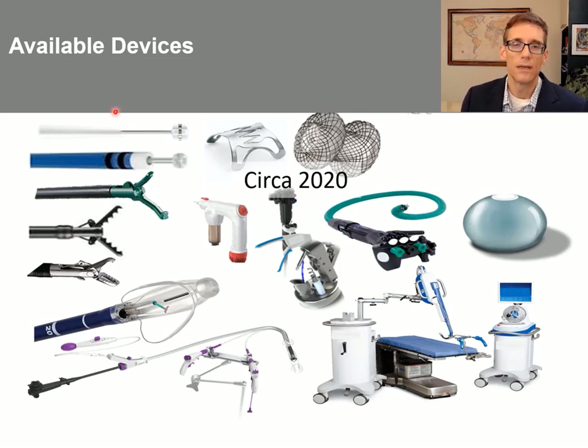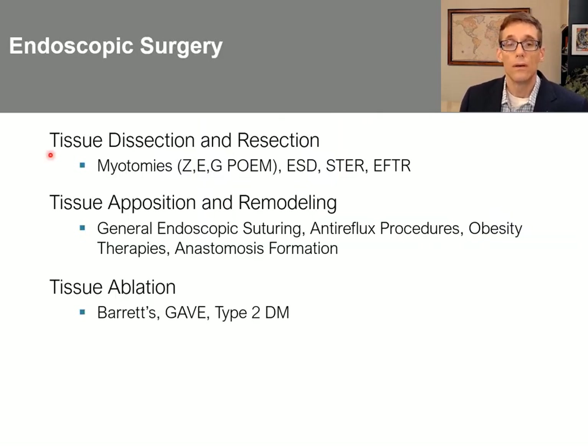We have various electrosurgical knives, multitasking platforms, suturing devices, anastomotic devices, and even some robotic systems. These have helped to propel the field forward, resulting in new categories of procedures including tissue dissection and resection procedures such as myotomies, Z-POEM, E-POEM, G-POEM, ESD, STR, and EFTR. We also have tissue apposition and remodeling procedures including general endoscopic suturing, anti-reflux, obesity therapies, and anastomotic formation. Tissue ablation therapies have been improving as well for various conditions, including type 2 diabetes.